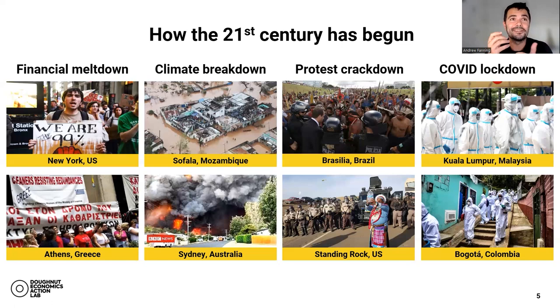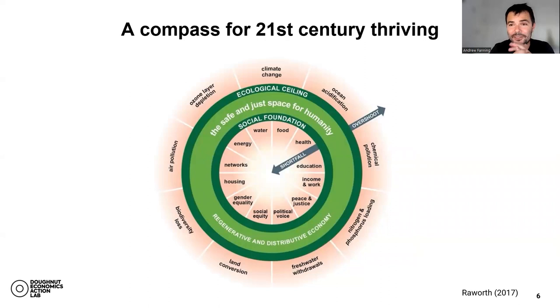We need to fundamentally transform the systems we've depended upon, and this is where we offer a vision — in the form of a donut. We think of it as a compass for the 21st century, where the goal is to meet the needs of all people within the means of the living planet. We want to make sure nobody is falling into the hole of the donut, which means falling short on the essentials of life like food, water, health, gender equality, housing, and political voice. These have been derived from the social priorities of the Sustainable Development Goals.